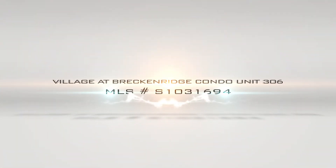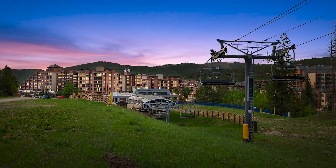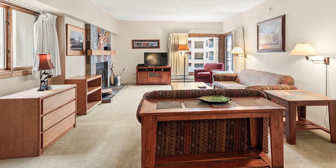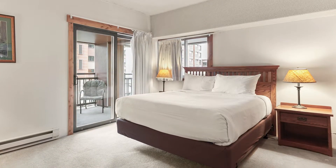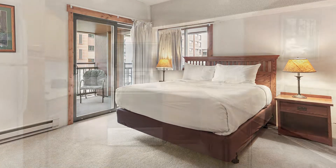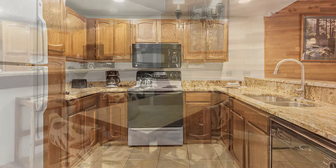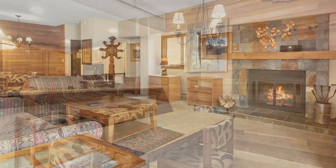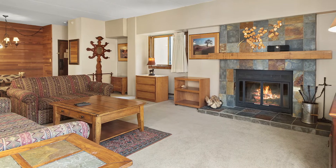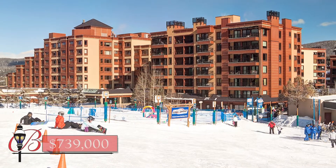Village at Breckenridge Condo Unit 306 — one of the best locations in Breckenridge. Ski in, ski out, and a short walk to Main Street. This spacious, turnkey condo offers views to the ski area, underground heated parking, and elevator access. This unit includes a rare and functioning fireplace. The village is currently remodeling the pools, hot tubs, and more. There are several owner's closets in the unit. $739,000.